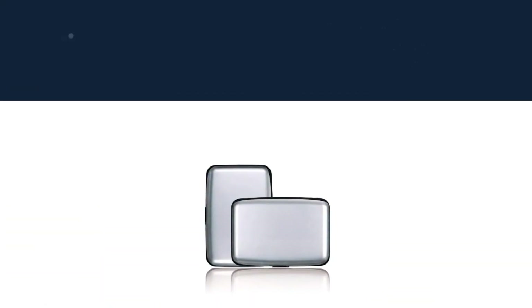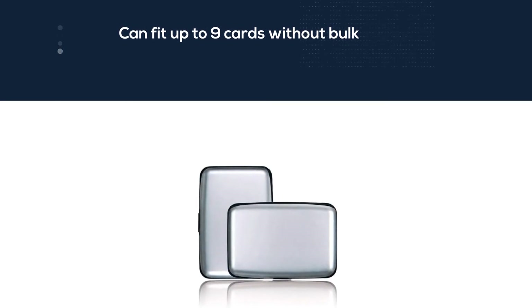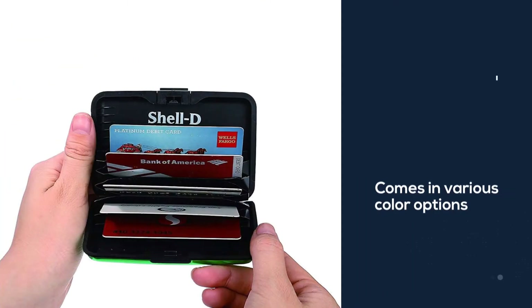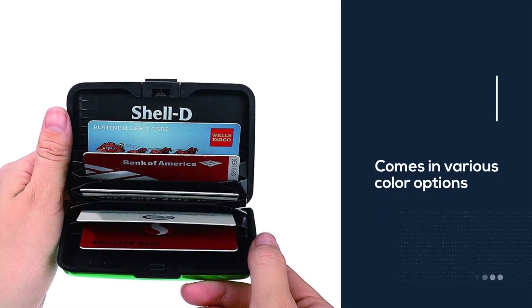It comes in various color options to meet different tastes. Made out of aluminum with a sturdy and solid texture for ultimate protection, as well as rounded corners designed to decrease damage to clothes and your skin.